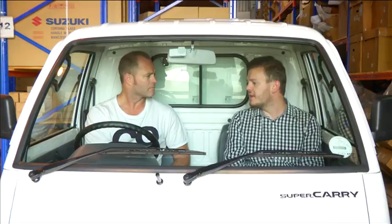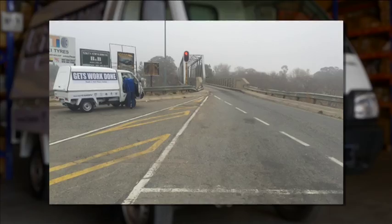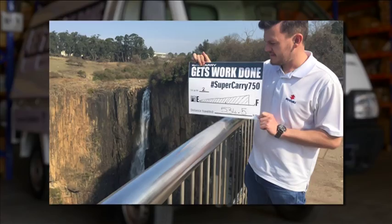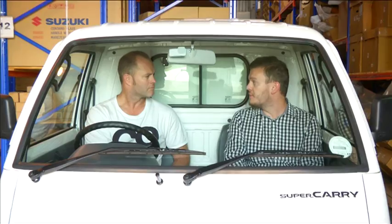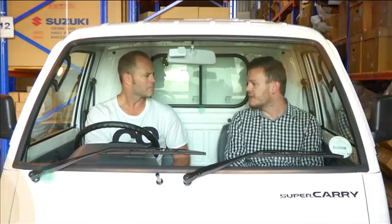That's up and down on the motorway. Yes, definitely — and that's the reason why we did that test, because we were the first country to launch this particular model of the Supercarry. There were no real-world tests, and that's what we had to do. We drove from Johannesburg to Port Shepstone, and that really gave us the first experience of the Supercarry in that type of scenario.